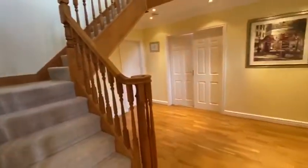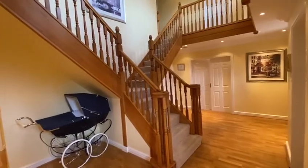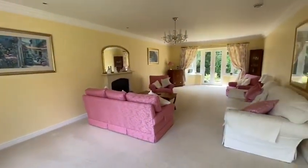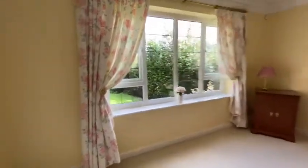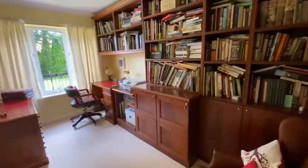Entrance porch through to the beautiful reception hallway with solid oak staircase. Spacious dual aspect living room. Study.